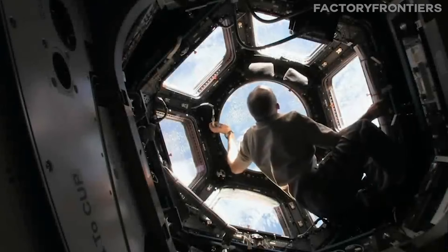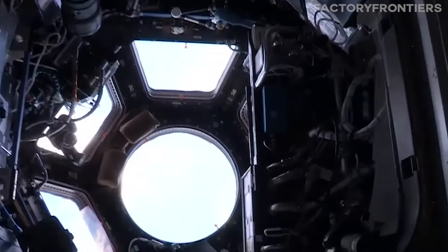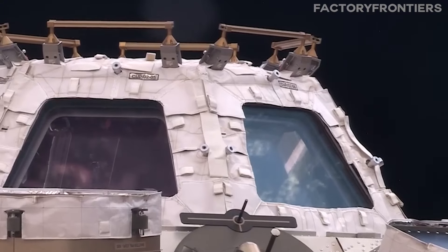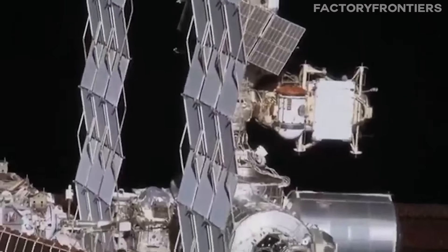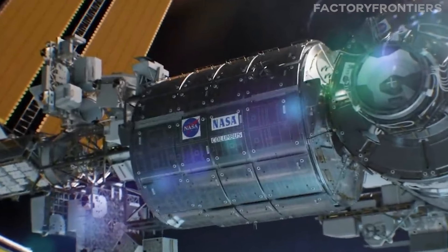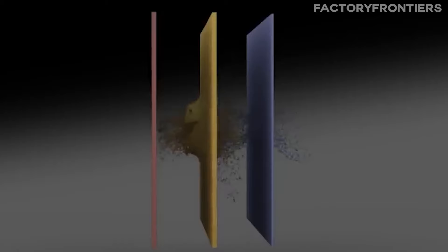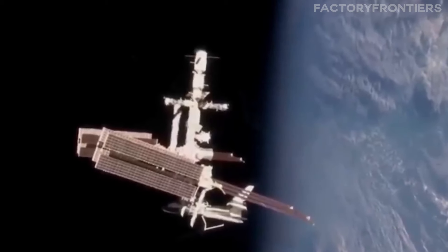The station's windows, which provide crucial visibility for Earth observation, spacecraft docking, and EVAs, are made from fused silica and borosilicate glass — selected for their excellent optical clarity, high resistance to thermal shock, and ability to withstand micrometeoroids and orbital debris. The windows are protected by external shutters made of aluminum alloy. The ISS's Whipple Shields employ a combination of advanced materials including aluminum, ceramic, and Kevlar, working by dispersing the energy of incoming particles through hypervelocity impacts, gradually breaking them down into smaller, less damaging fragments.